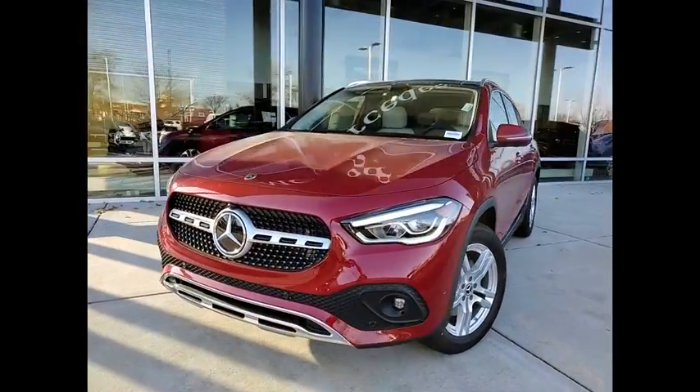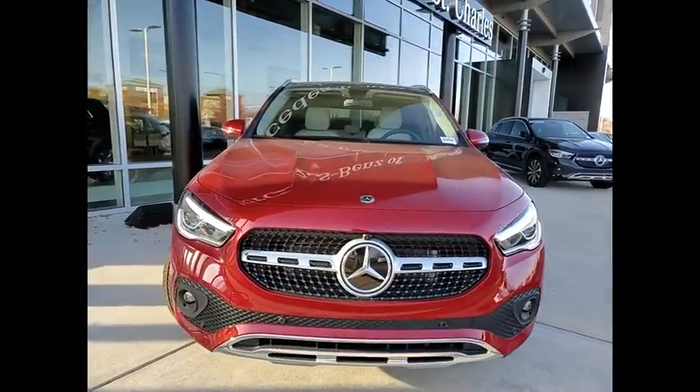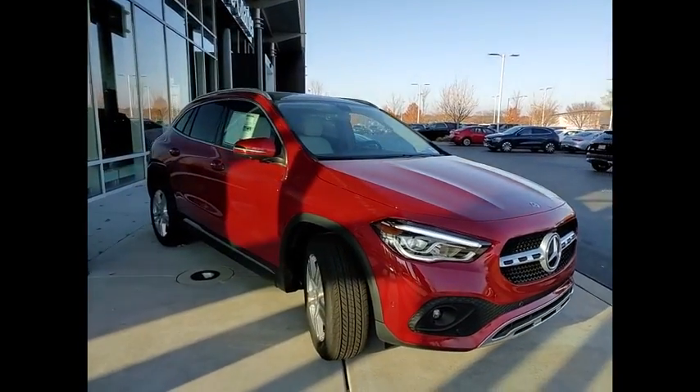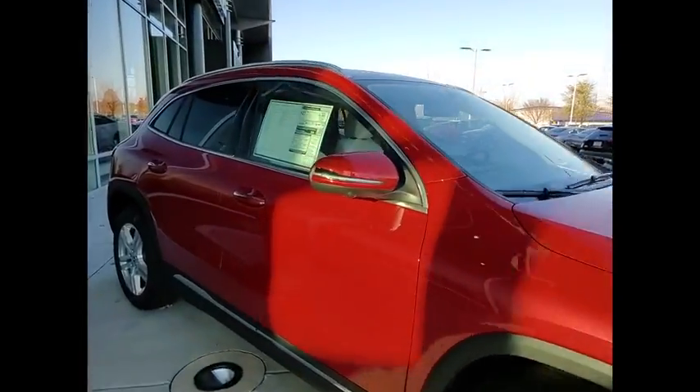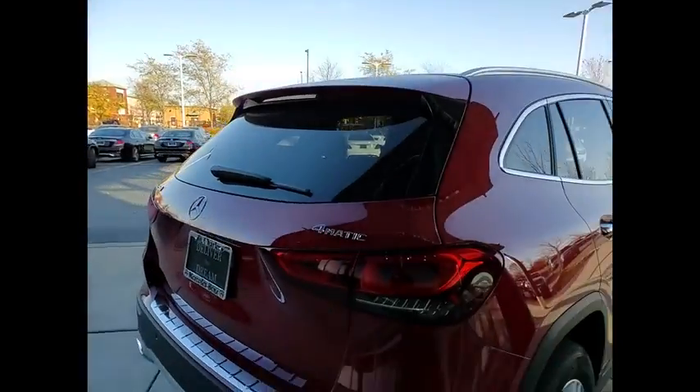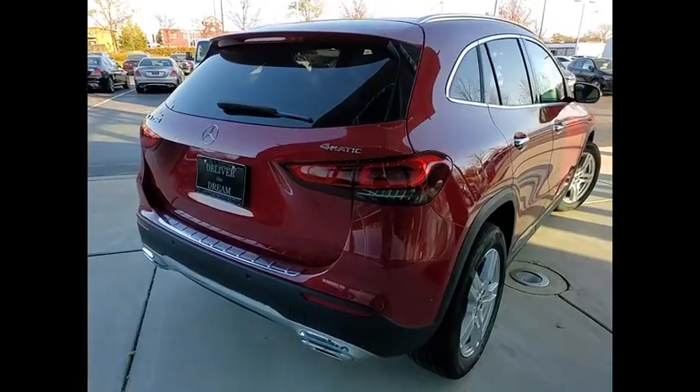We are pleased to show you the 2021 GLA. The Mercedes GLA class offers the versatility of a hatchback, but with the power of a sports car. The exterior styling is aggressive and resembles that of other Mercedes models.